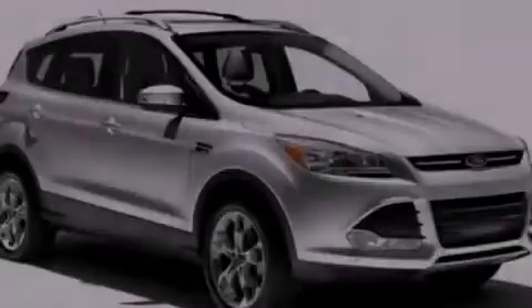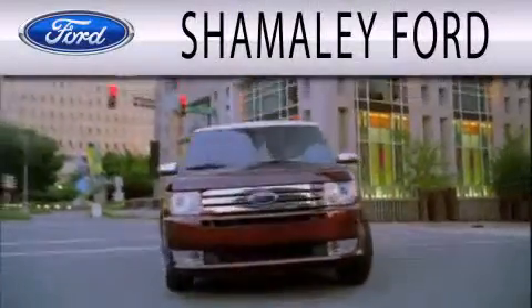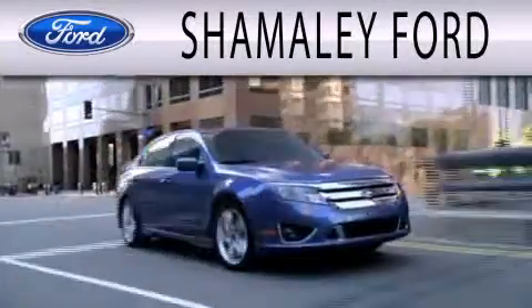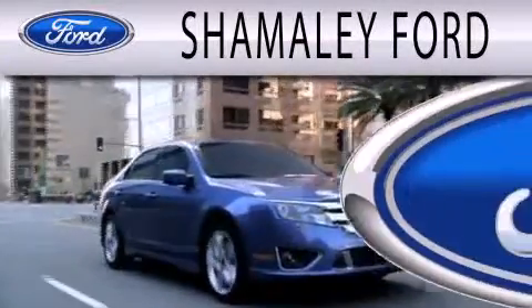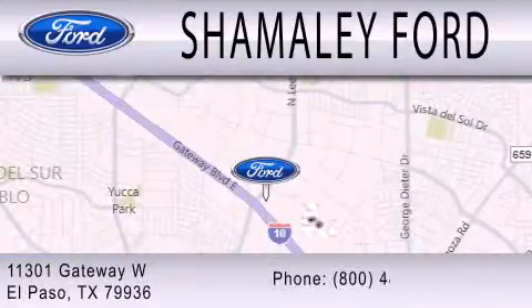Contact us today to arrange your test drive. Shimali Ford is dedicated to doing everything possible to ensure that the experience you have selecting your next vehicle is as pleasant as possible. We are located at 11301 Gateway Boulevard in El Paso.